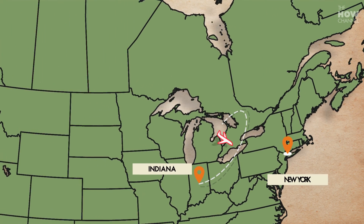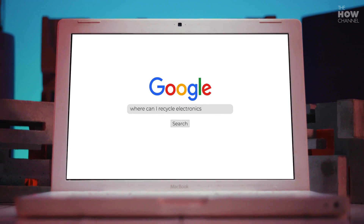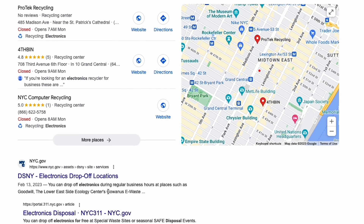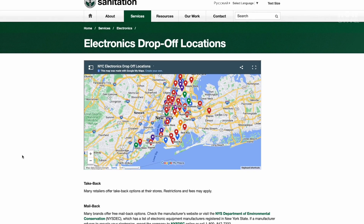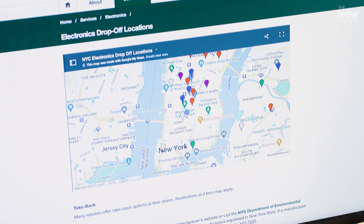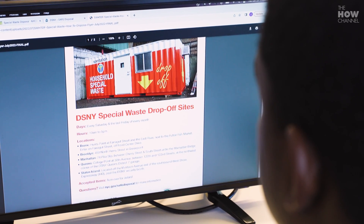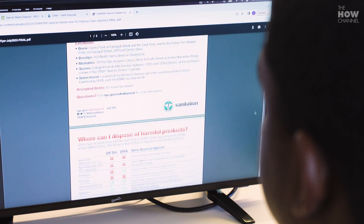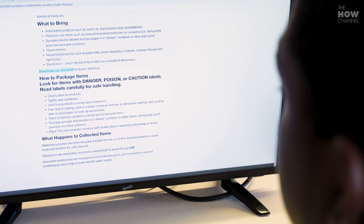After a very productive trip to Indiana, back in the New York office they educated themselves on options that already exist in the area by going to the local sanitation department website. There you can see a map of every drop-off location in New York City. Common options include big box stores, places to donate, special waste sites, and collection events. The good news is there are definitely ways to recycle e-waste, albeit not always convenient.